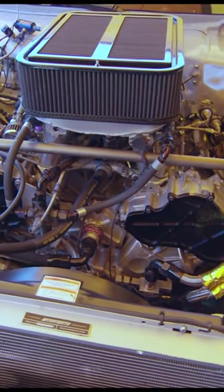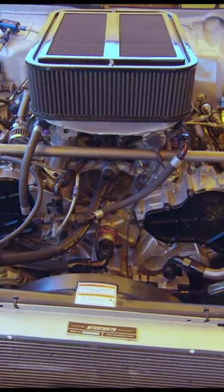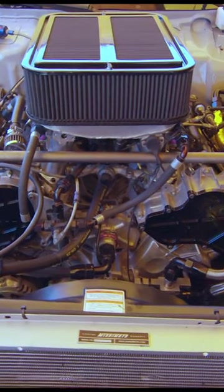As with previous Nissan V8s, this was also used in GT1 and Australian V8 Supercar racing in heavily modified form, outputting an insane 650 horsepower.